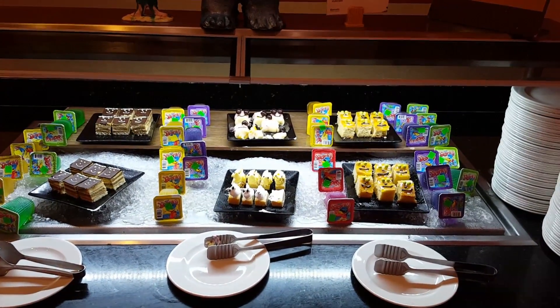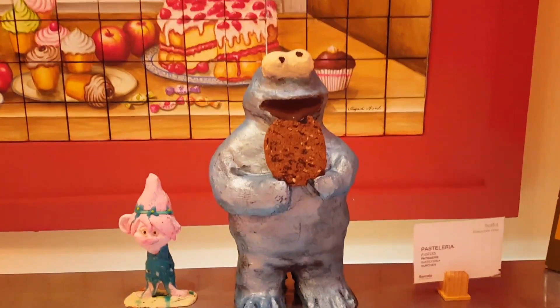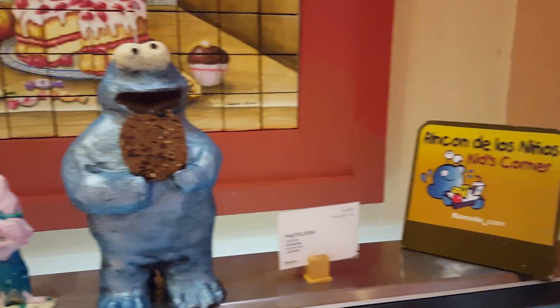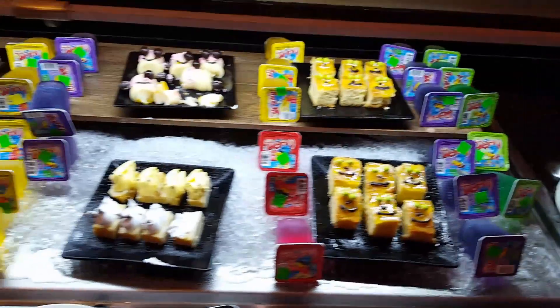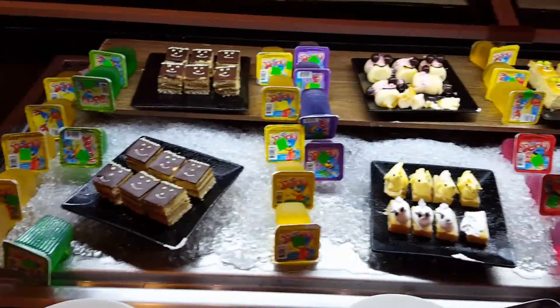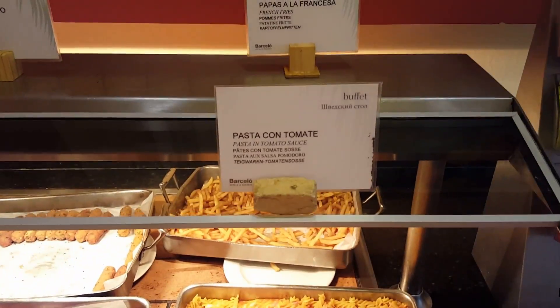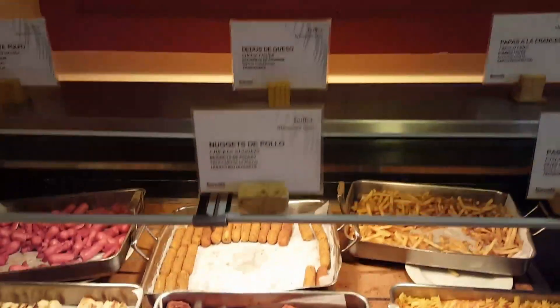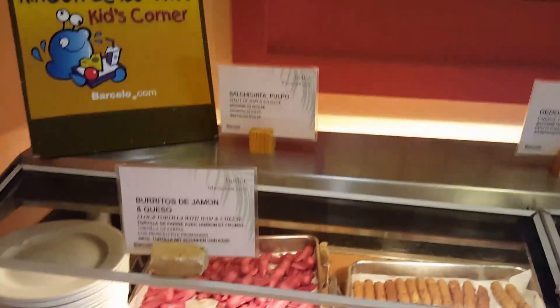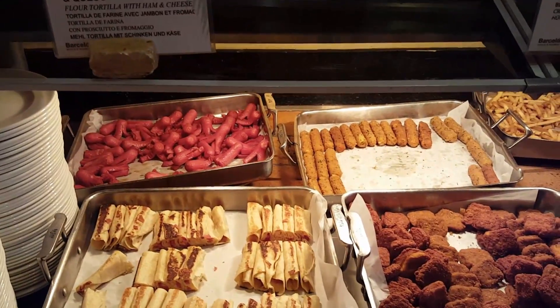We are at the Colonial Buffet for lunch. This is the kids corner — there is certainly something for every child here. French fries, spaghetti, chicken nuggets, cheese fingers, octopus sausage, hot dogs, burrito, and tortilla ham and cheese.